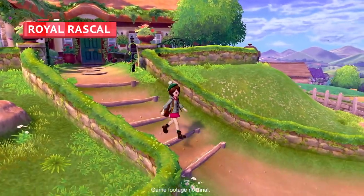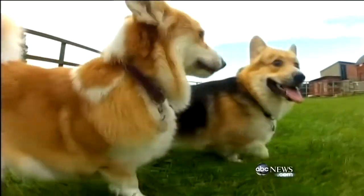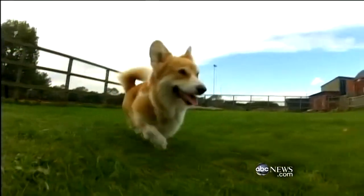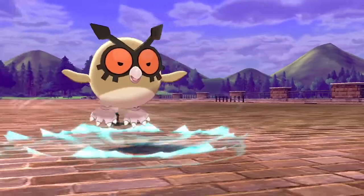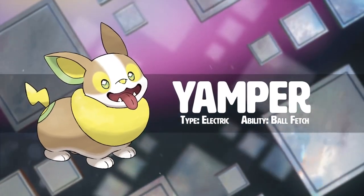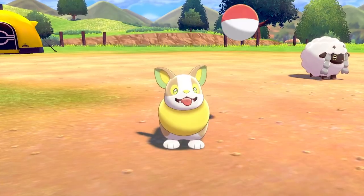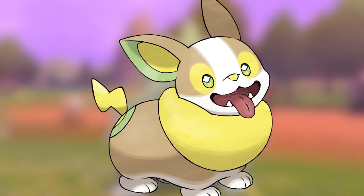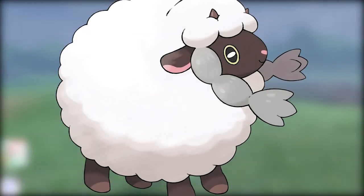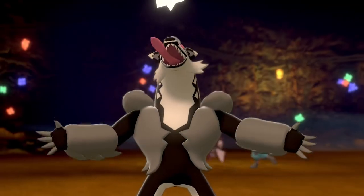Since Galar is loosely based on Britain, everyone immediately assumed there would be a Corgi Pokémon — the Queen of England has an impressive collection of the adorable little dogs. A seemingly credible leak had mentioned a Corgi Pokémon named Pamper, which turned out to be close. Yamper is an electric-type Pokémon that looks strikingly like a fluffy-butted Corgi, and players were delighted to discover this good boy during the E3 demo. Wooloo also continues to command hearts with its round, cute design.